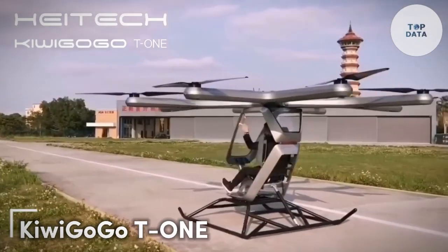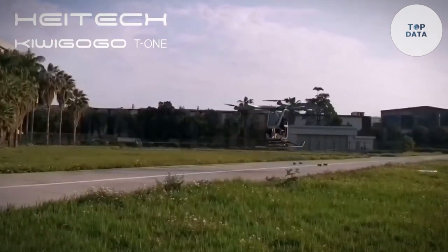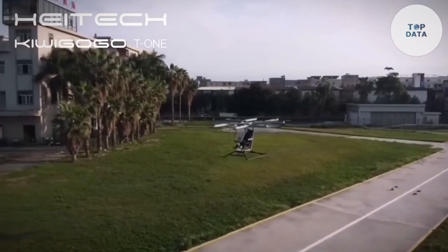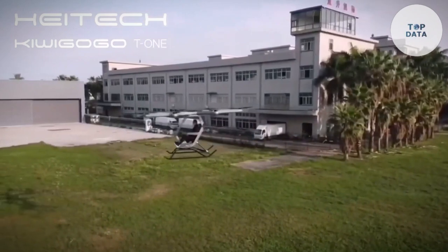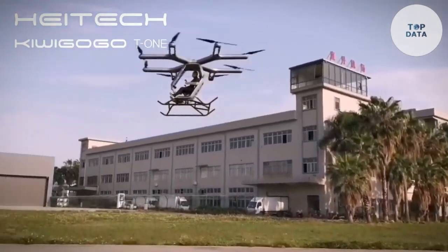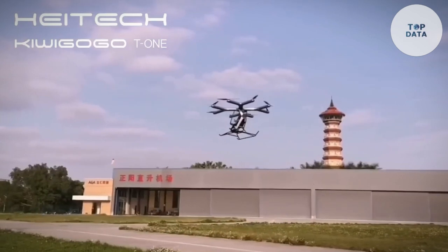Kiwi-Go-Go T-1. Imagine soaring through the skies in a sleek electric aircraft that offers a sustainable and efficient mode of transportation. The Kiwi-Go-Go T-1 brings this vision to life. With its innovative design and advanced technology, the T-1 is poised to redefine urban air mobility (UAM). It is a fully electric aircraft that can take off and land vertically, eliminating the need for traditional runways, making it ideal for densely populated urban areas. The aircraft is powered by a combination of electric motors and batteries, making it a clean and quiet alternative.